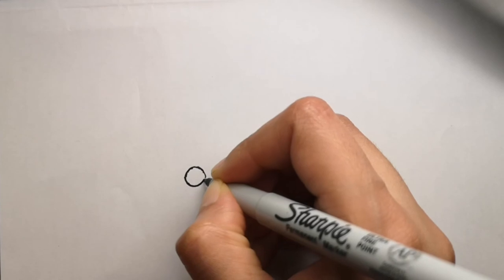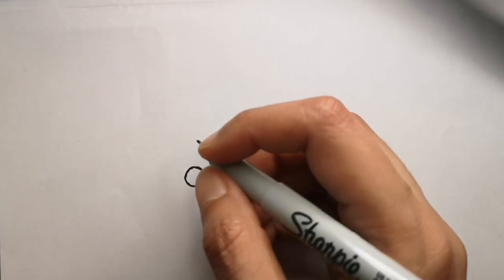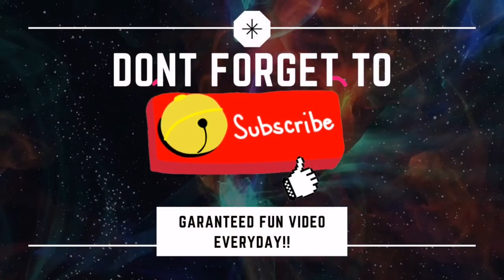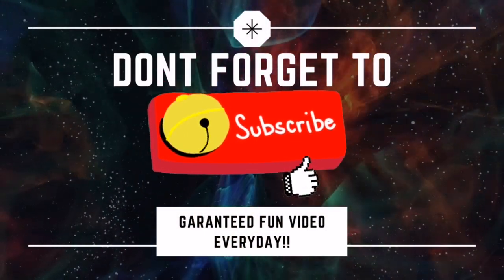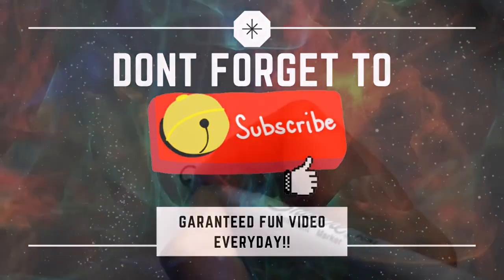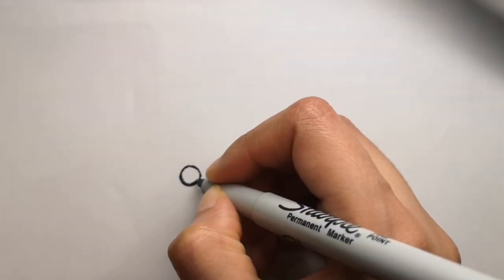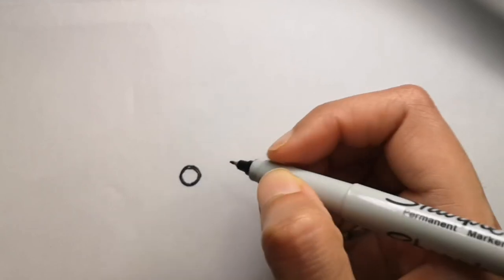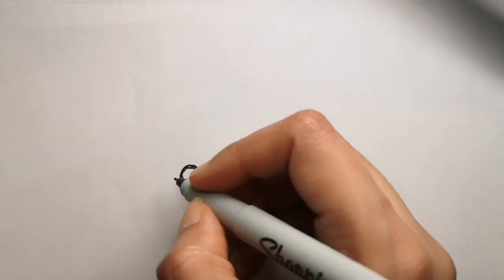I hope you like it, now let's get started. I'm gonna start off with the eye first, so you can see that circle. If you are new to my channel and haven't been here already, don't forget to subscribe to my channel and hit that bell icon to get a video every single day, because I release a video for you every single day.